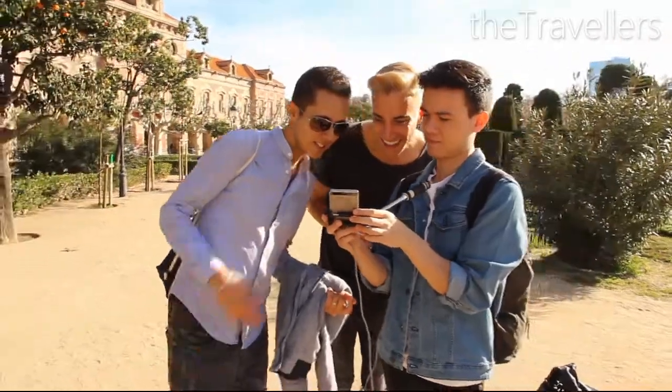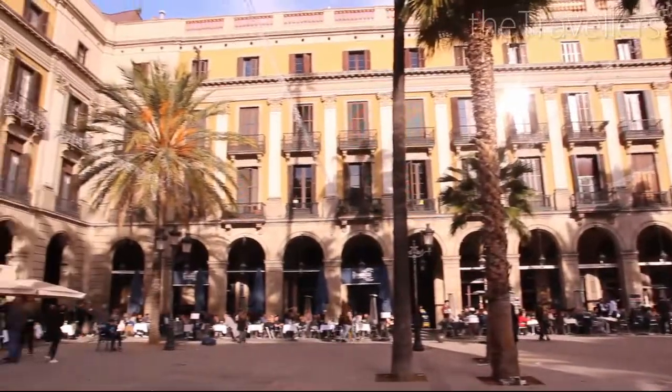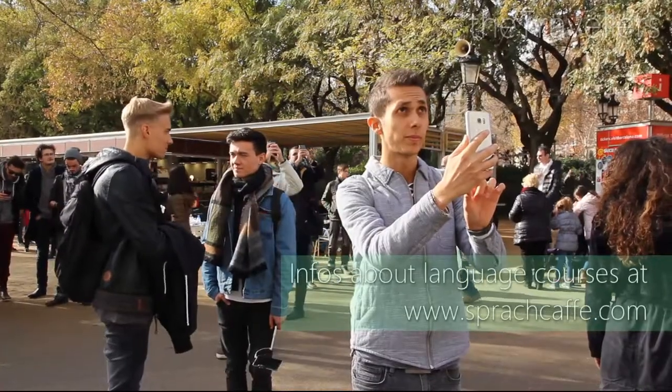Hola, ¿cómo estás? Barcelona es una gran ciudad — that was Spanish for: hello, how are you? Barcelona is a big city. If you want to learn Spanish, why not take a language course during your visit? You can find all the important information at Sprachcafé.com.